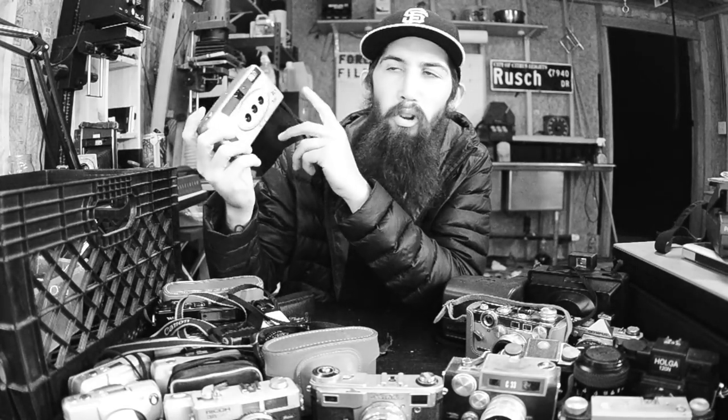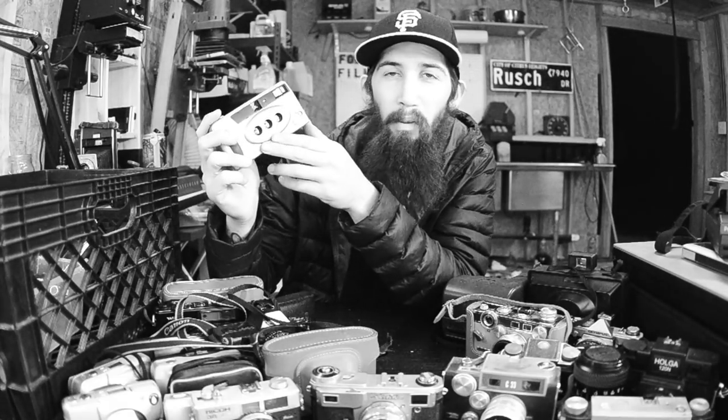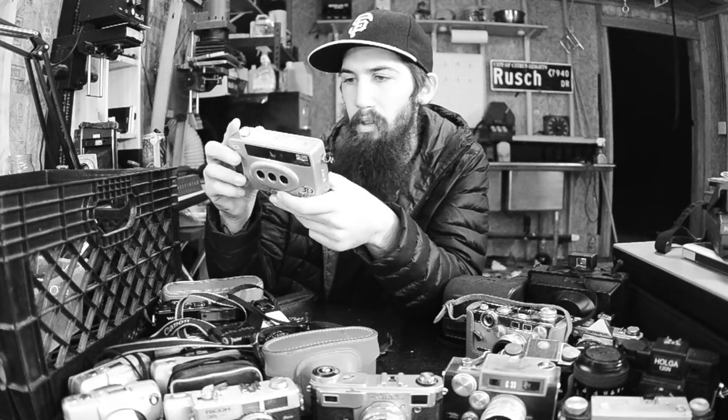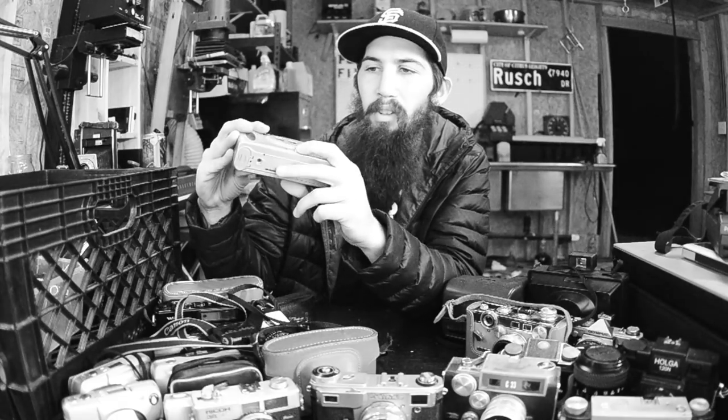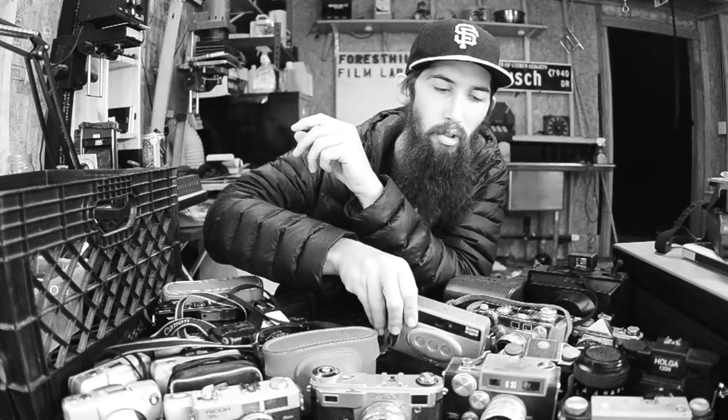Here's a goofy little camera - it works though. It's an auto exposure, auto advance 3D camera. All three lenses fire simultaneously and then it advances to the next frame. It's a funky little camera that I thought somebody would really like to shoot with.